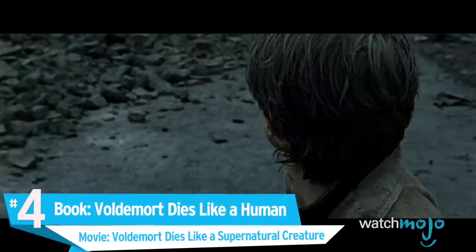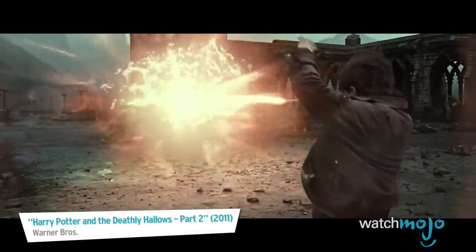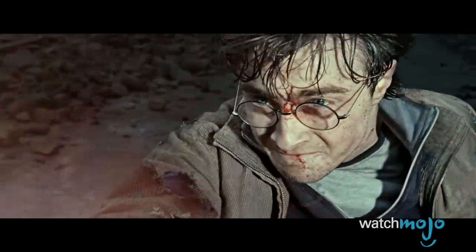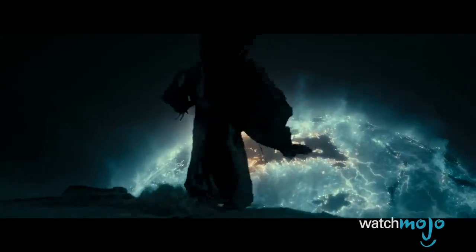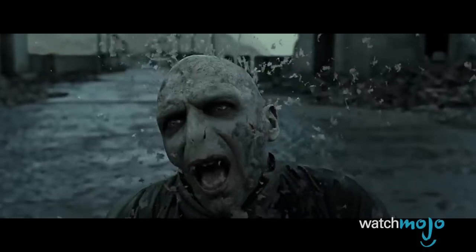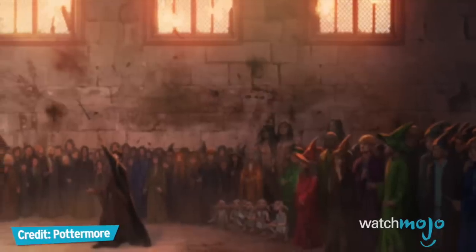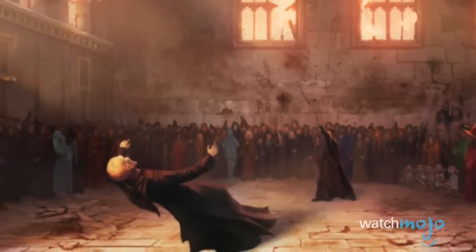Number 4. Book: Voldemort Dies Like a Human. Movie: Voldemort Dies Like a Supernatural Creature. In both the books and the movies, Harry and Voldemort have their final duel, and their wands connect as they did in the Goblet of Fire. Voldemort uses the Elder Wand, even though it doesn't have allegiance to him, not realizing he's actually fighting its real master. The Elder Wand refuses to harm Harry and rebounds Voldemort's killing curse back towards him. The book does not afford Voldemort the grandiose death he wanted — instead, he dies like a human, in a purposefully anticlimactic way. In the movie, however, Voldemort just sort of breaks apart and fades away, which is visually stunning but doesn't have that same finality and affords him more power than he deserves.